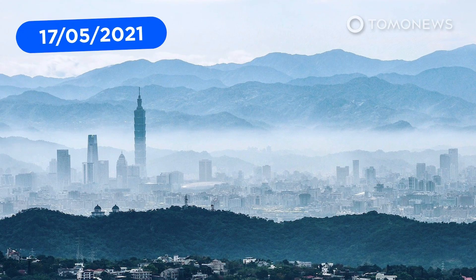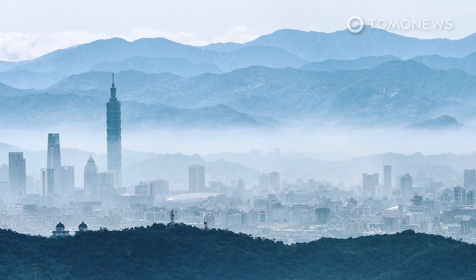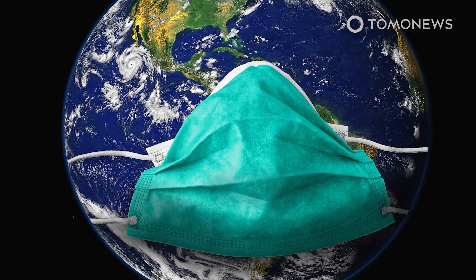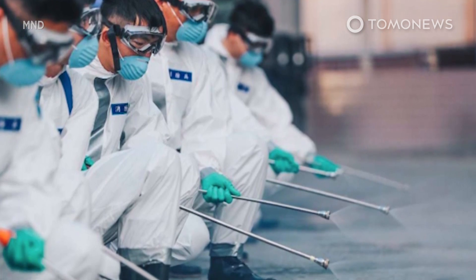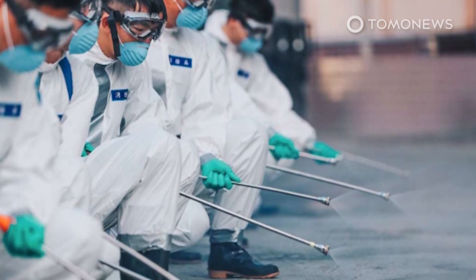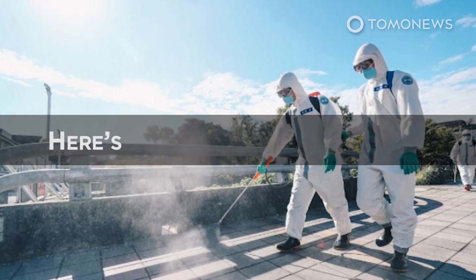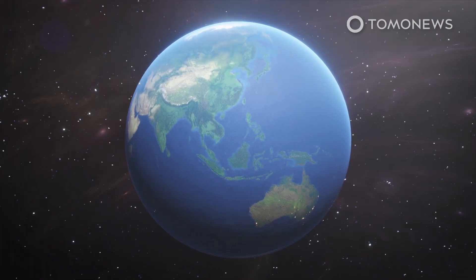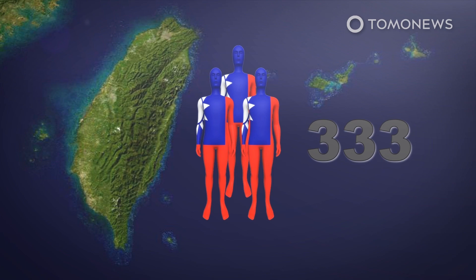Up until now, Taiwan has been one of the few countries not to experience a major outbreak of COVID-19, a fact widely attributed to its imposition of early and strict border controls, according to the BBC. However, the country's proud record is now under threat after a surge in new infections. Taiwan on Monday, May 17th, announced 333 local COVID-19 infections — a new single-day record since the start of the pandemic, according to Taiwan News.